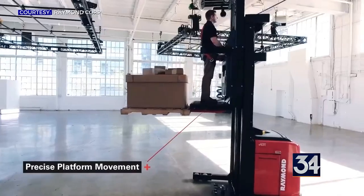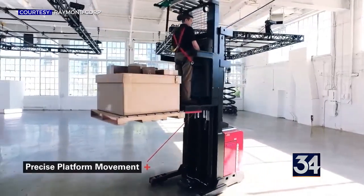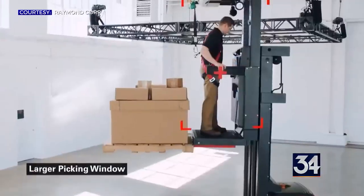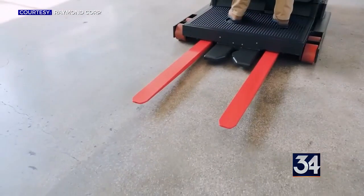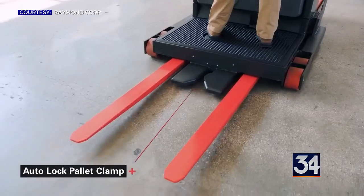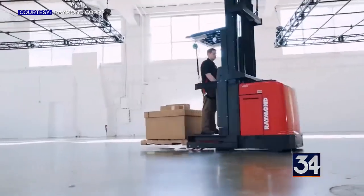45 businesses applied for this year's contest and competed in the initial popular vote. The top 16 businesses that received the most votes advanced to the head-to-head bracket tournament. The final round of voting will begin on Monday.